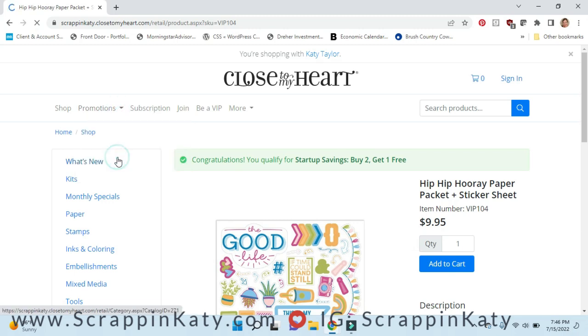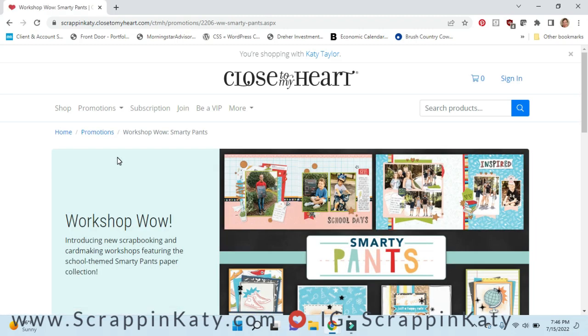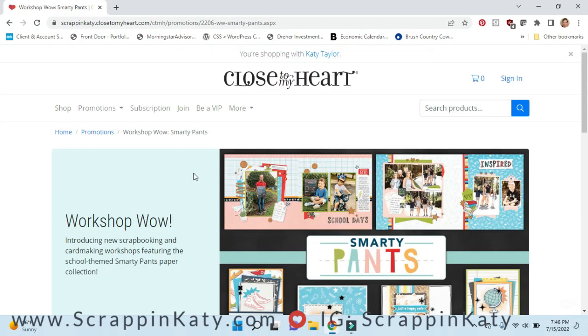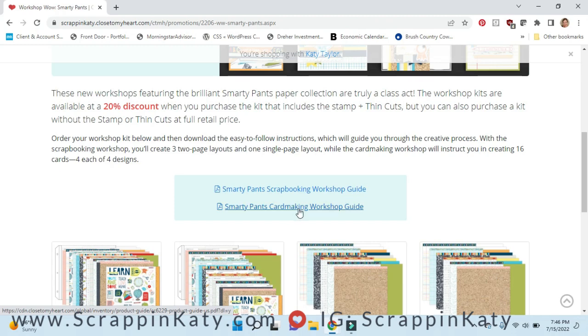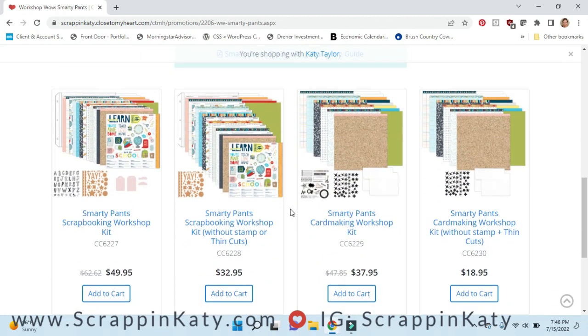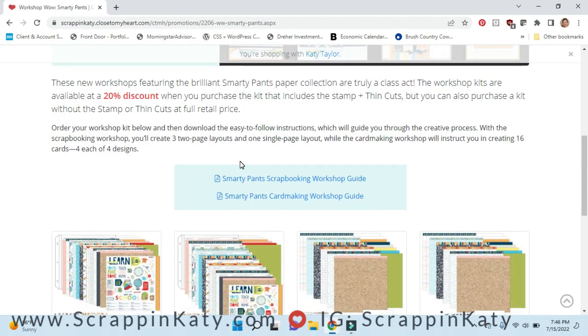The other special is the Workshop Wow, and this is for the Smarty Pants collection. Smarty Pants is predominantly school-themed but doesn't have to be. It was in our core catalog that is about to retire. Once you buy the kit, or if you've already purchased this collection, you can download the scrapbooking workshop guide and the card making workshop guide. The kit comes with exclusive cork shapes, and there are several options — you can get the card making workshop kit with or without the stamp set, same for the scrapbooking kit.